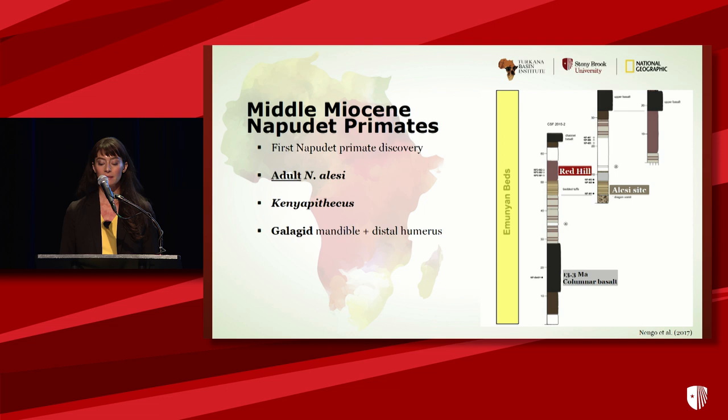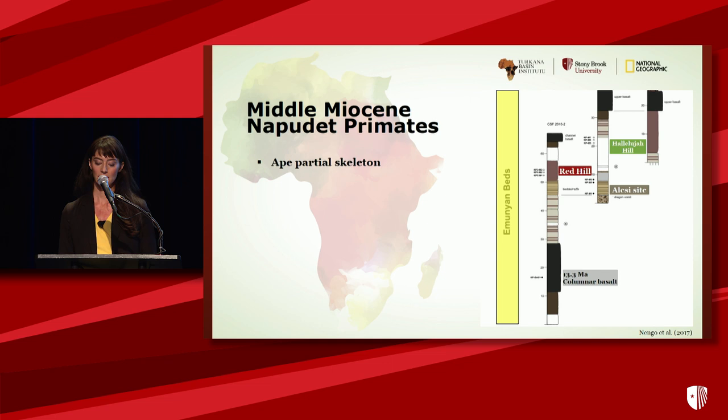From Red Hill, there are also two lower molars — an M3 and probably an M2 — of what appears to be Kenyapithecus, largely resembling the Fort Ternan material. Given the scant Fort Ternan sample, these teeth from NapaDET will provide new information and a new opportunity to learn about this taxon. We also have a gallegid mandible preserving the M3 and an unassociated distal humerus, tentatively showing affinities with Komba, known from early and middle Miocene sites including Mboko. I want to provide detail today about an ape partial skeleton from a different site in the Amunian beds — Hallelujah Hill — situated just north of the polychrome tufts where Alesi was found.